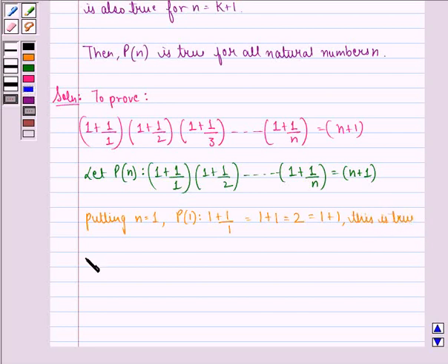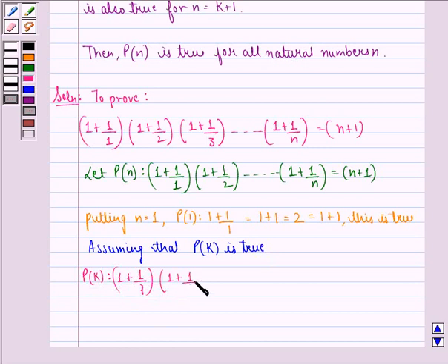Now, assuming that P(k) is true. P(k) becomes: 1 plus 1 by 1, into 1 plus 1 by 2, up till 1 plus 1 by k, is equal to k plus 1. Let this be the first equation.